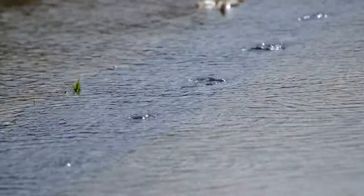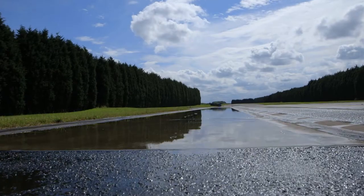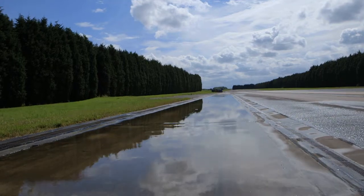Our test track has been flooded to replicate how a normal road could look after a heavy downpour. Let's see how the cars and their tyres cope with the hazardous conditions.